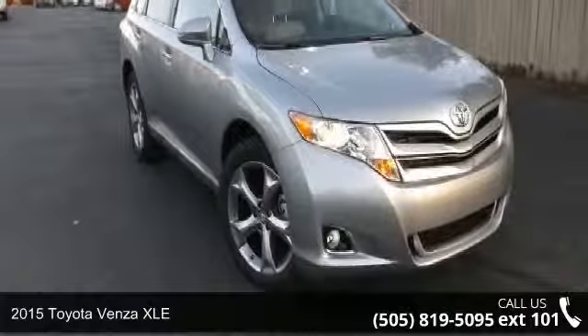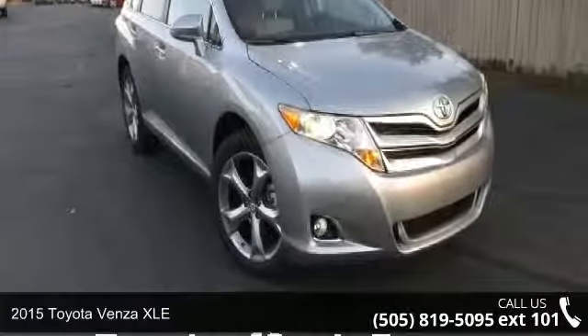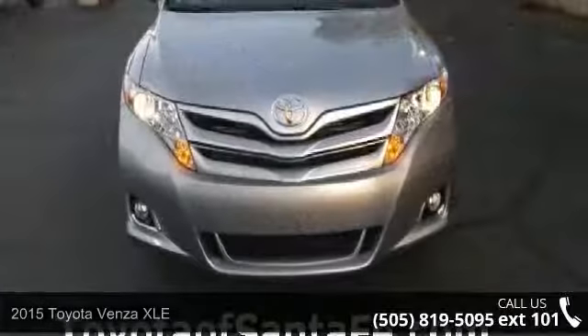Imagine yourself in this 2015 Toyota Venza XLE. This may be the set of wheels you've been looking for.